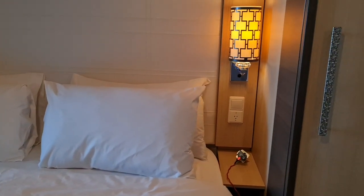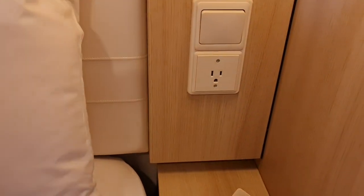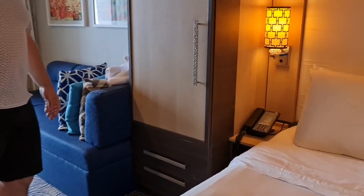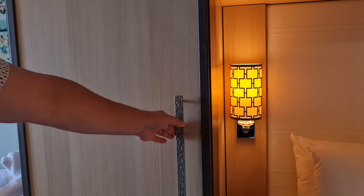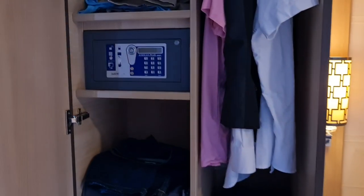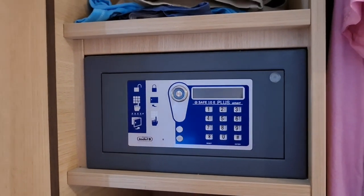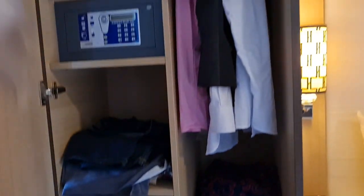There are no USB ports on the lamps. However, there is an American-style flat pin socket on one side, but nothing on Paul's side. There are plenty of other sockets elsewhere. This wardrobe is very comprehensive — we've got a digital safe that's a good size, and there are drawers down the bottom as well — two big drawers.